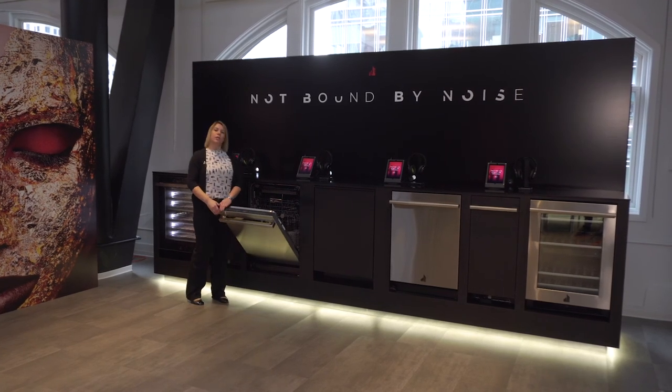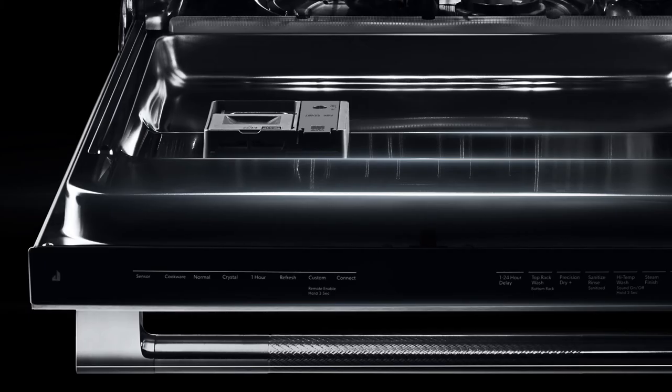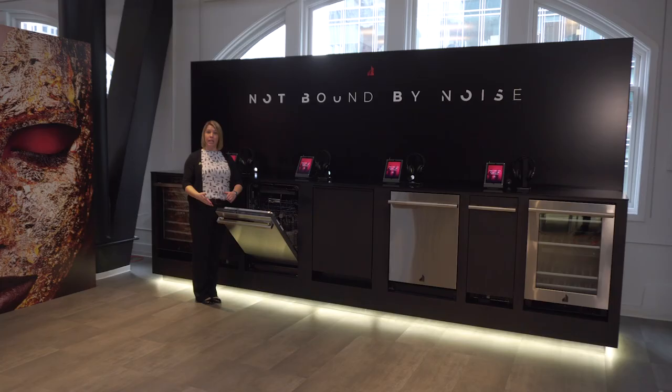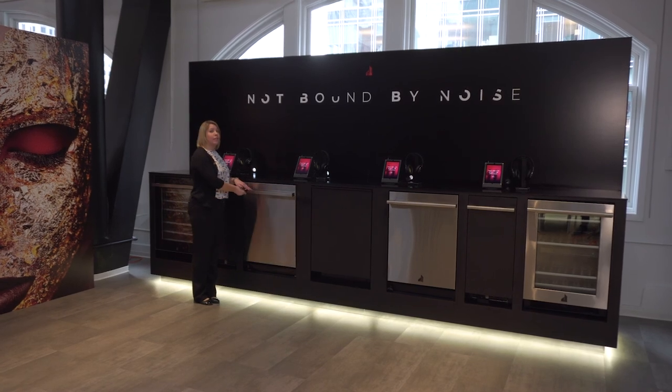Finally, some of our dishwashers will be Wi-Fi connected. This allows for a clean, minimal console for your customer, but when they need to, they can download additional cycles through their app — such as a kosher cycle, heavy cleaning, or a sanitize cycle — depending on their customized cleanup needs.